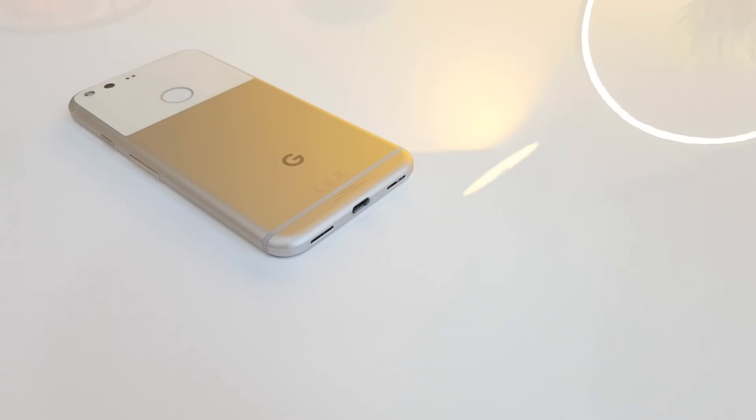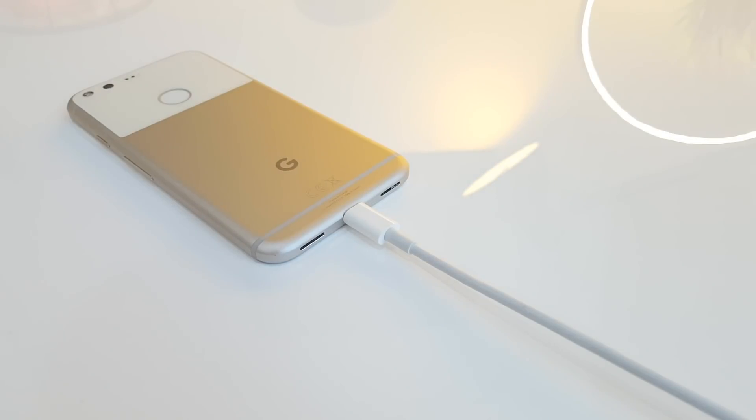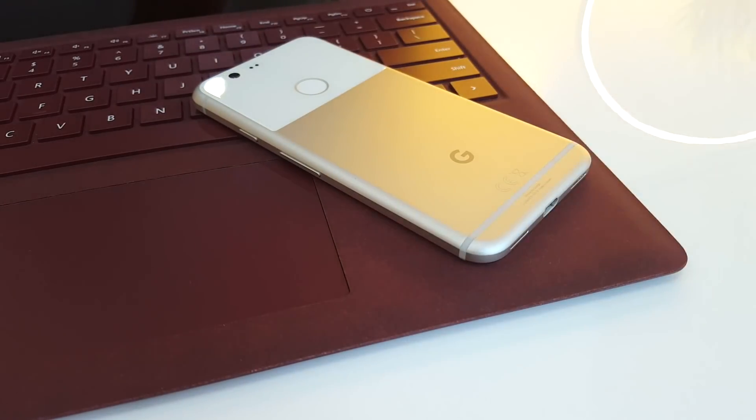The battery life on this thing has also been great — it will easily last you a full day of moderate use at very high brightness. I'm getting around 6 hours of usage, 7 if I'm not watching YouTube as much. It does support fast charging, but compared to other smartphones, it's a little bit on the slow side.